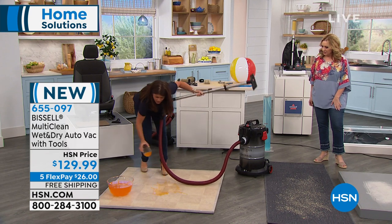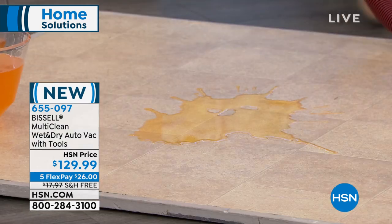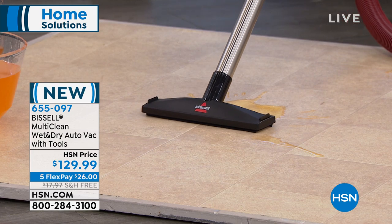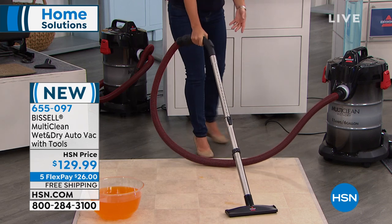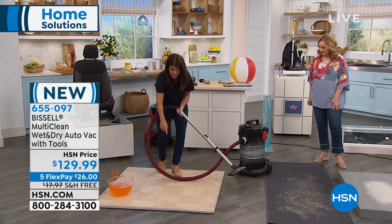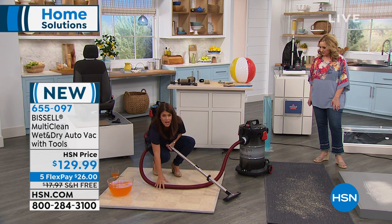A spill happens — here's the wet tool with suction squeegees on the bottom. Imagine that's a broken pipe or leaking toilet. With just this motion, you get that suction and you've saved your floor and your basement. It's all about power and capacity — when the worst things happen in your home, you want to have this here.